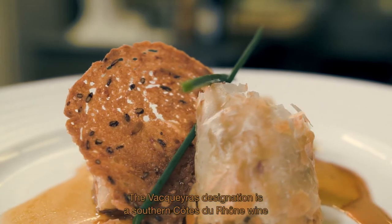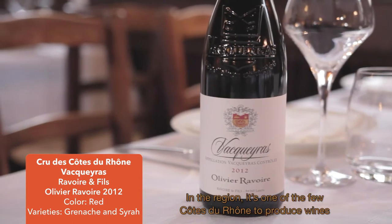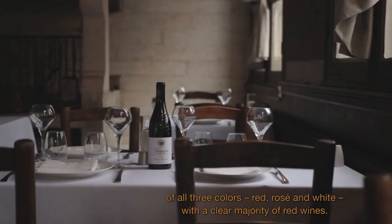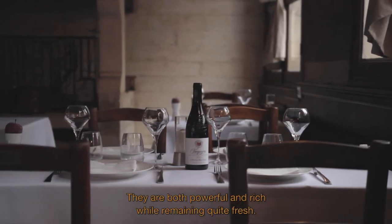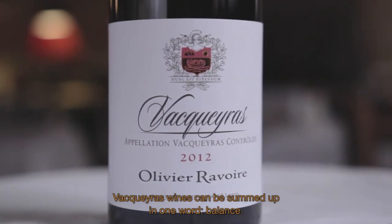L'appellation Vacqueyras est un cru méridional des Côtes du Rhône, situé dans le département du Vaucluse. C'est l'un des rares crus des Côtes du Rhône à produire des vins dans les trois couleurs : rouge, rosé et blanc, avec une nette majorité de vins rouges. Ces derniers ont des nuances épicées, avec des notes de sous-bois, à la fois puissants et riches, tout en conservant une belle fraîcheur. Les vins de Vacqueyras peuvent se résumer en un mot : l'équilibre.